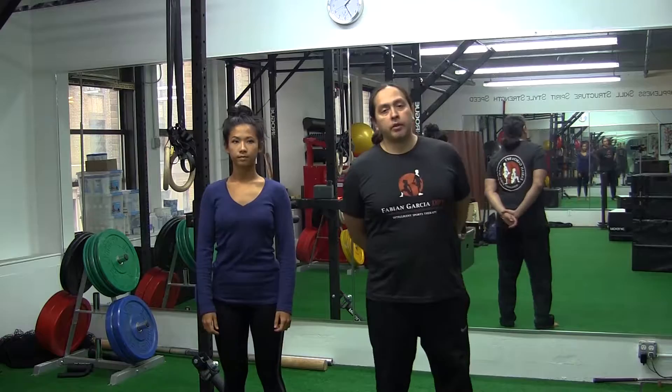Good morning. Dr. Fabian Garcia here, owner of Fabian Garcia Physical Therapy, along with my sister Marisa Teo, FRC Mobility Specialist.